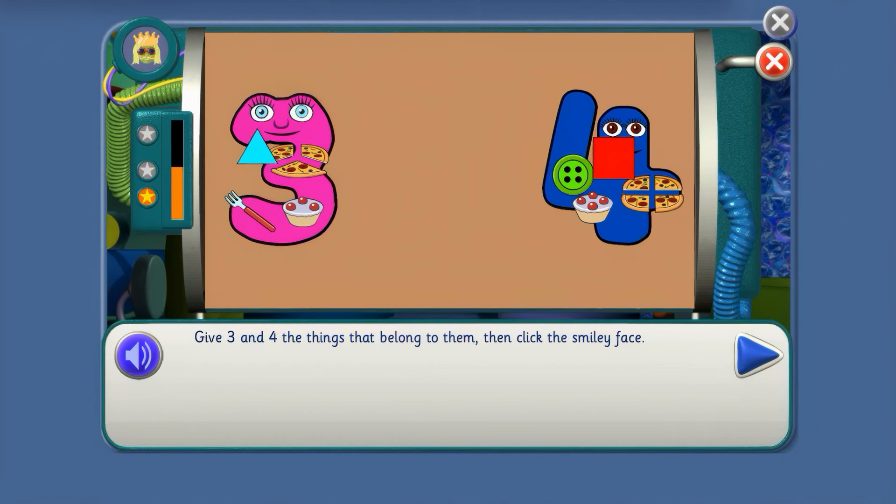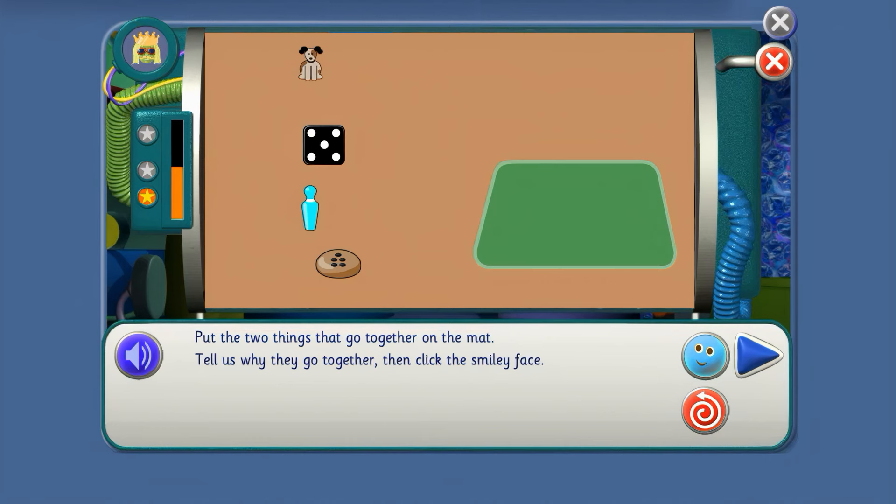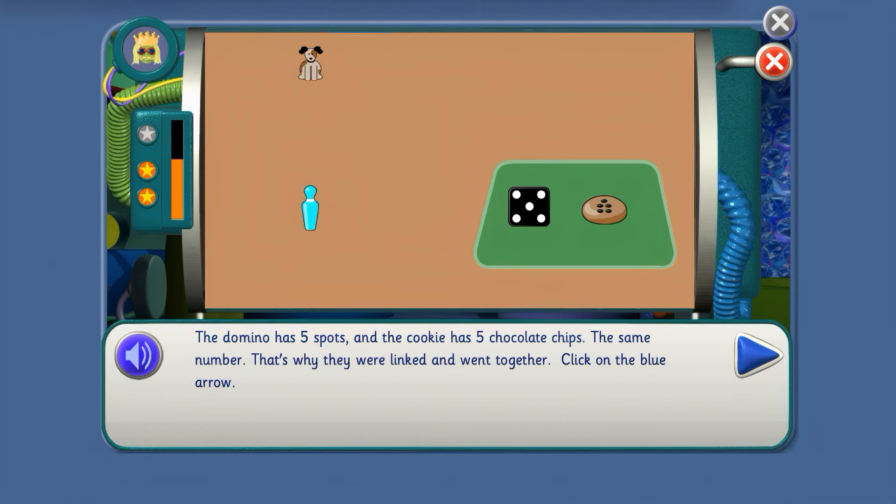Agent, can you tell us what other things go together? Put the 2 things that go together on the mat, tell us why they go together, then click the smiley face. This is getting tricky — what 2 things go together? You might need to do some counting. The domino's got 5 spots and the cookie's got 5 chocolate chips, so they go on the mat together. The domino has 5 spots and the cookie has 5 chocolate chips — the same number. That's why they were linked and went together.